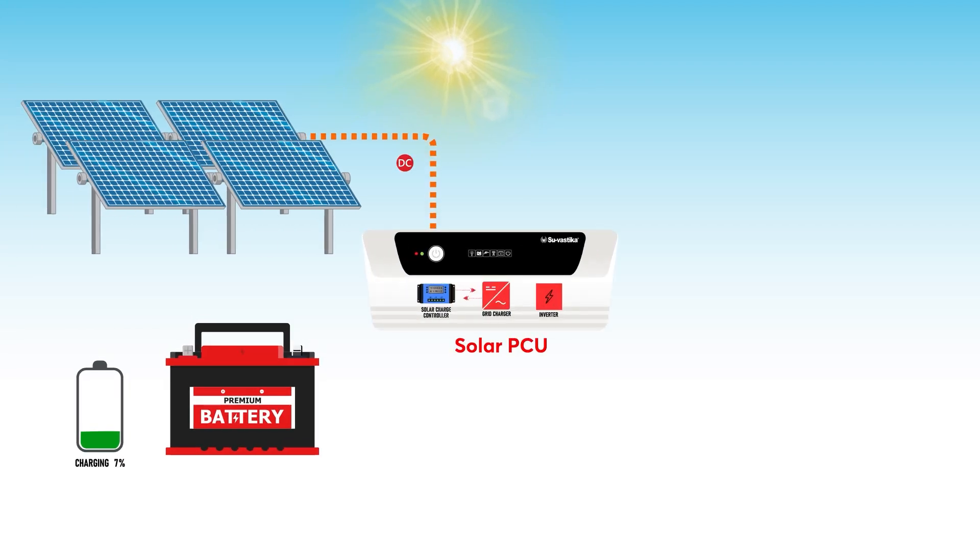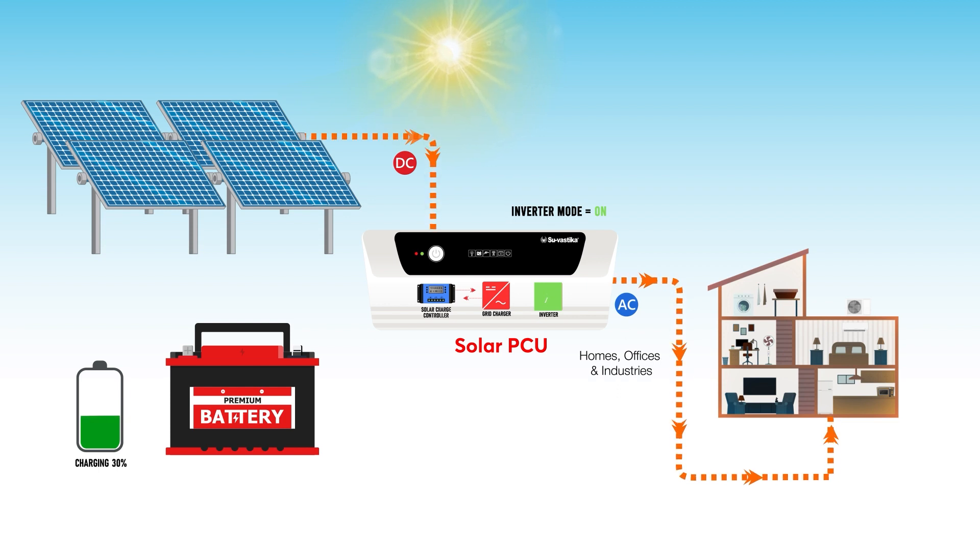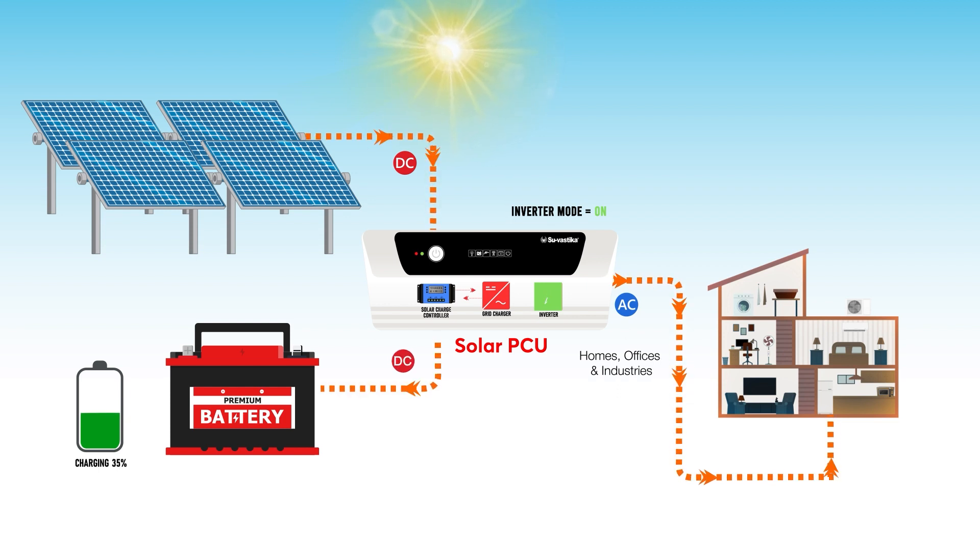A solar PCU, or power conditioning unit, is a device used in solar photovoltaic systems to convert the DC electricity generated by the solar panels into AC electricity.